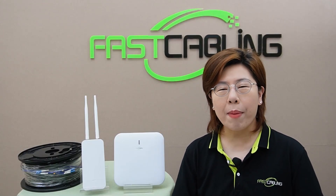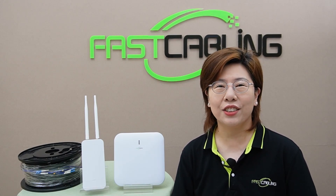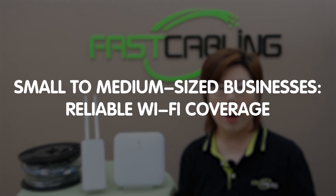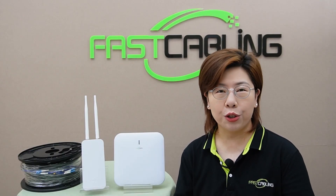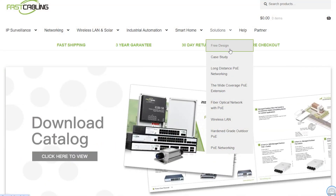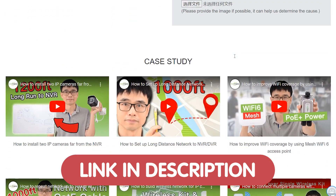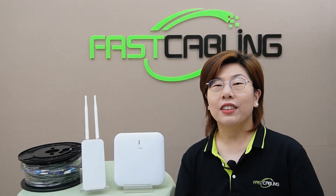Hi there, tech enthusiasts, welcome back to FastCabling, your go-to source for the latest and greatest in tech solutions. Today we're tackling a crucial topic for small to medium-sized businesses: reliable Wi-Fi coverage. If you have any problems with your Wi-Fi system design or setup, feel free to contact us through the link in the description below. Our team of experts will provide a solution tailored to your specific needs, all for free. Now let's jump right in.